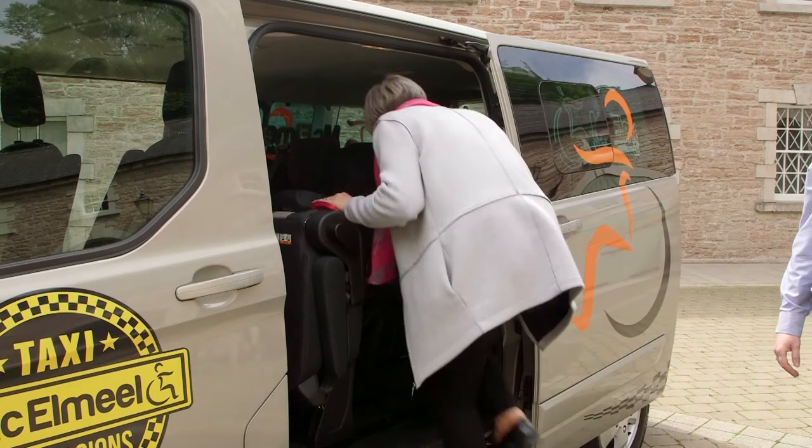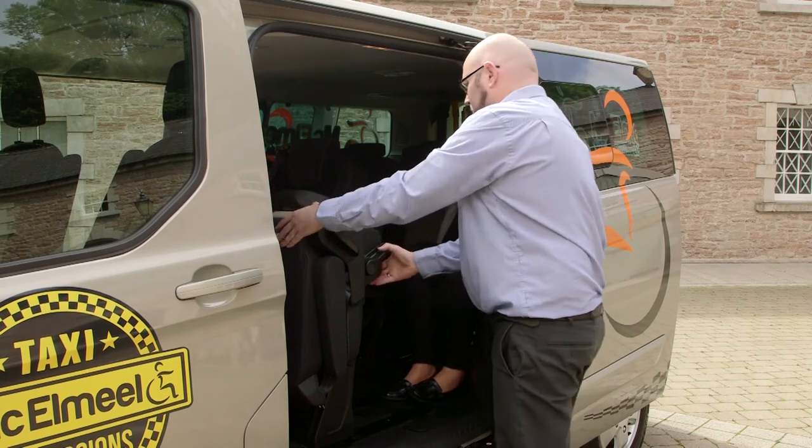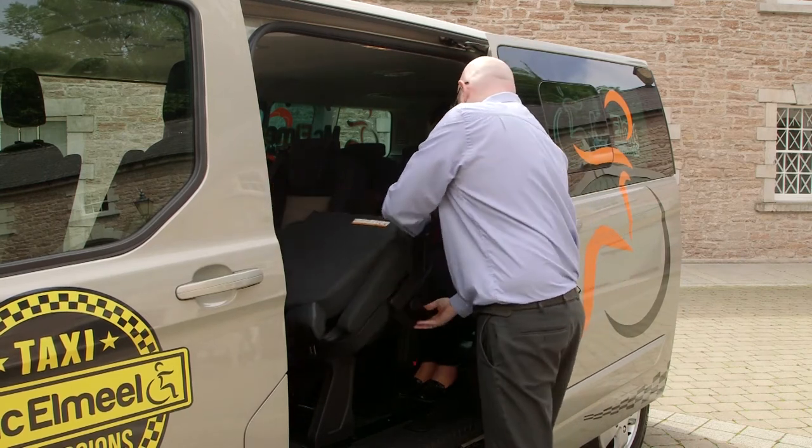With split, fully tipping seats for easy access out of both doors and seat belts housed within each rear seat, this truly is the best 9 seat taxi option in the market.